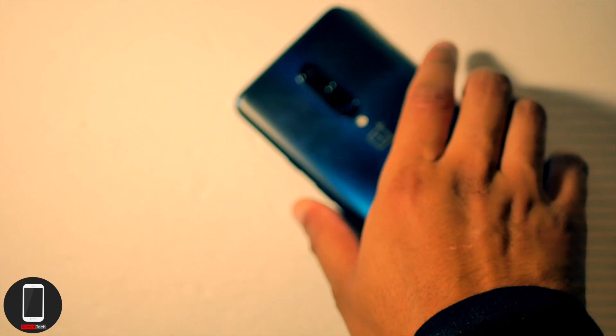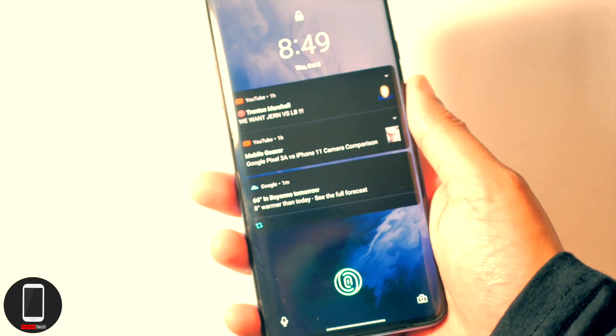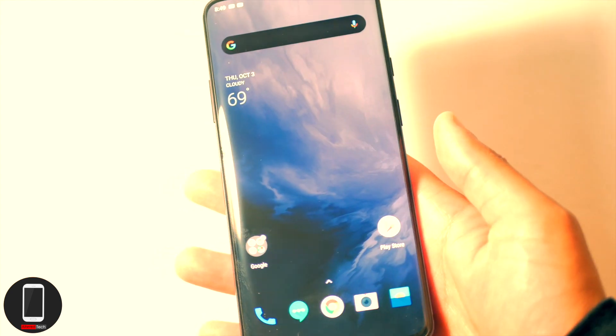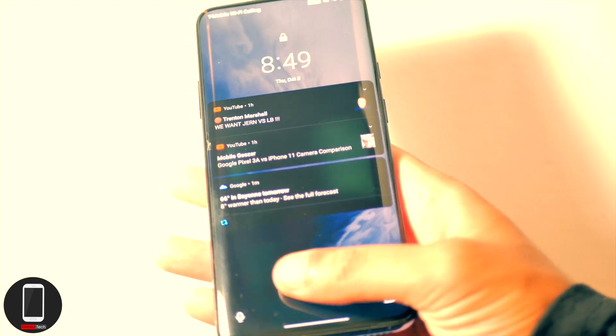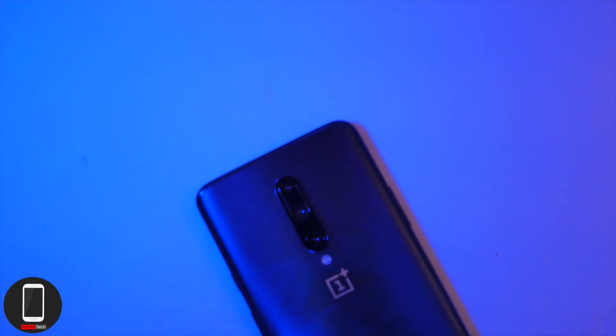Number two: the best in-display fingerprint sensor. I've had experience with in-display fingerprint sensors on the OnePlus 6T, the Galaxy S10, and the Galaxy Note 10 Plus, but nothing comes close to the accuracy of the OnePlus 7 Pro's fingerprint sensor — it's fast, it's accurate, and it's reliable.